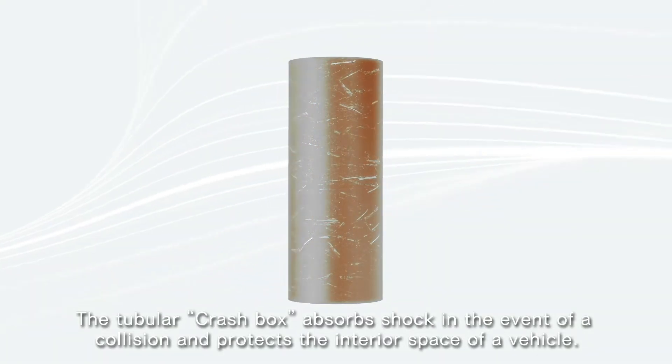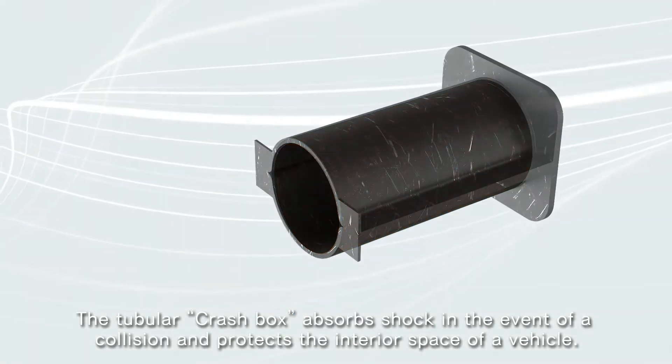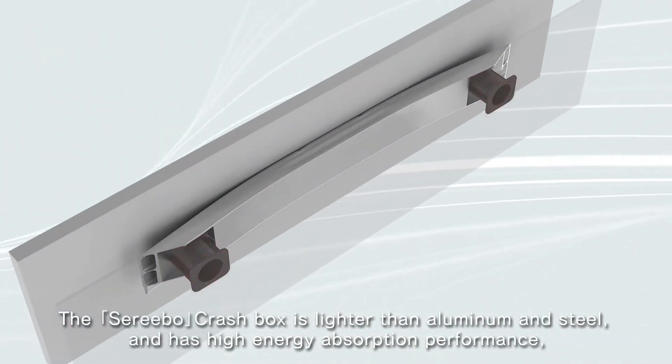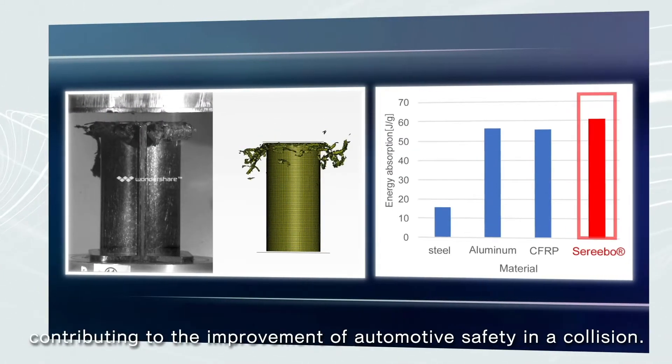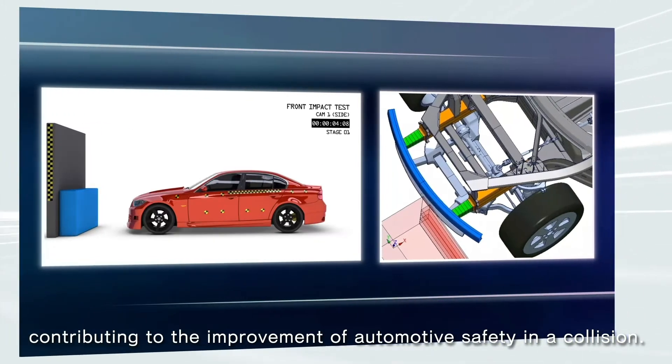The tubular crash box absorbs shock in the event of a collision and protects the interior space of a vehicle. The Cerebo crash box is lighter than aluminum and steel and has high energy absorption performance, contributing to the improvement of automotive safety in a collision.